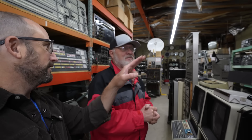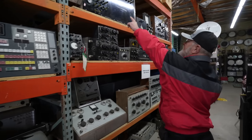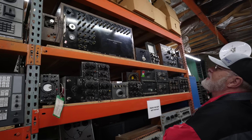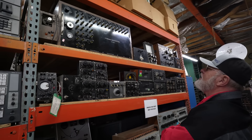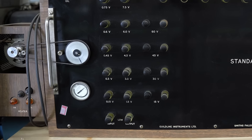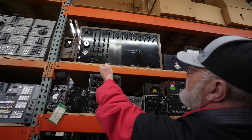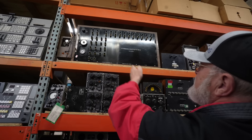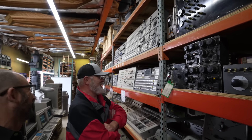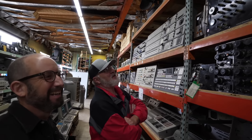There was one thing I could have that's not for sale: the standard volt ratio box. It's laboratory-grade equipment — this is how they tested voltages. It's temperature-controlled. This was the epitome of what laboratory equipment would have been back in the 40s, 50s, and 60s. I'd have to find a place in my house to put it.